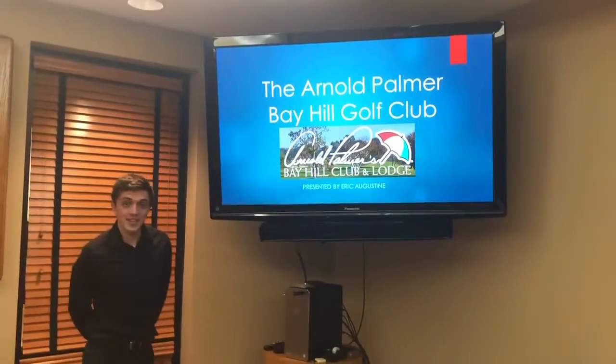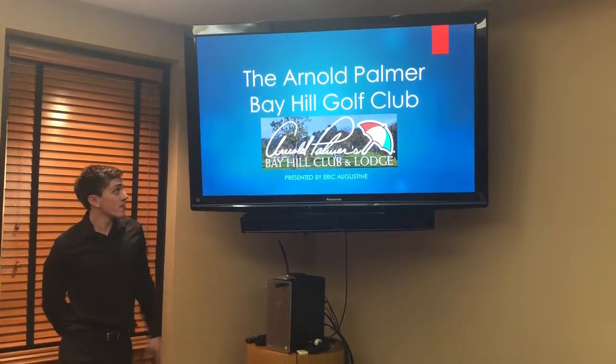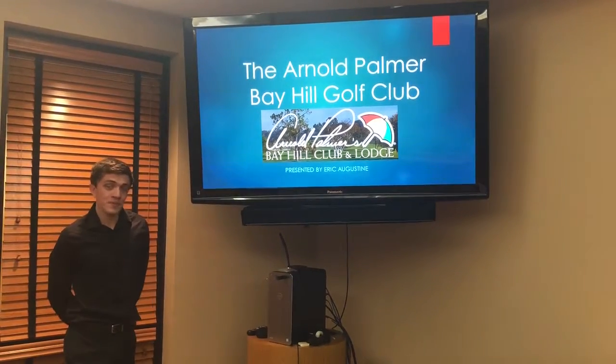Hey guys, my presentation is on the Arnold Palmer Bay Hill Golf Club. I know another group presented this so hopefully I'm able to add a couple things.